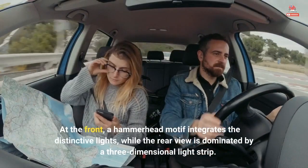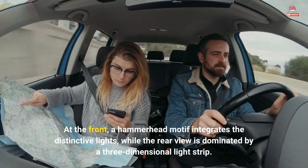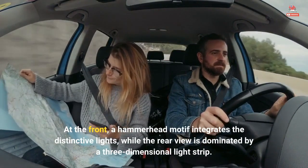At the front, a hammerhead motif integrates the distinctive lights, while the rear view is dominated by a three-dimensional light strip.